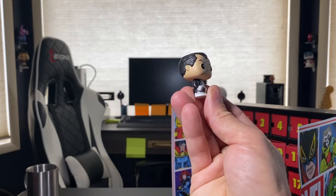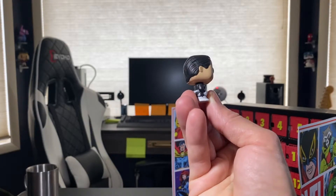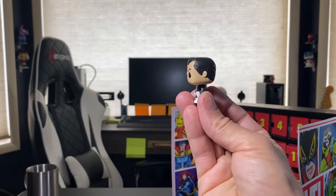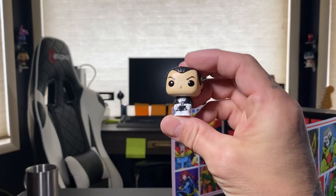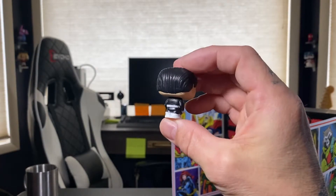You can see all of the grooves in his belt, same thing goes for his belt buckle, his hair — just the amount of detail and time that went into these things is just sheer amazing.